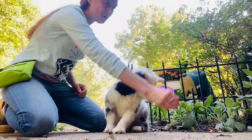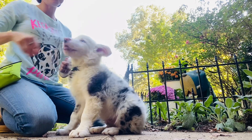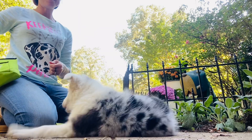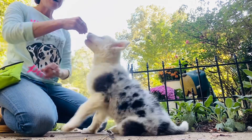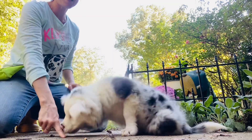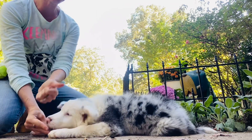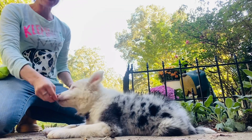And his little razor sharp shark teeth hurt. Ridley, sit. Good sit. So before he gets a chance to bite, I'm giving him the thumbs up and rewarding him right away. We're going to go ahead and show you guys down. This is the hand signal that I'm going to use for down. Ridley, down. Good down. Again, I'm rewarding him when he's not biting me.